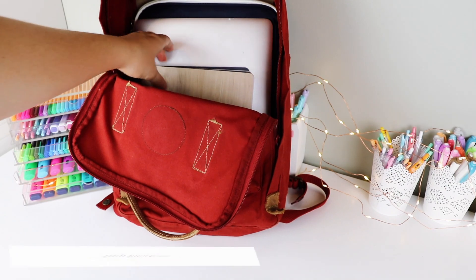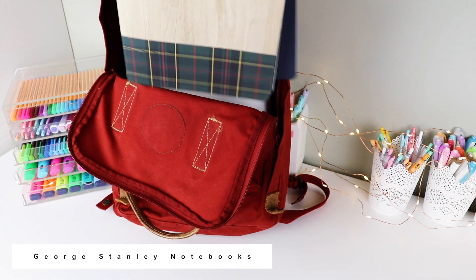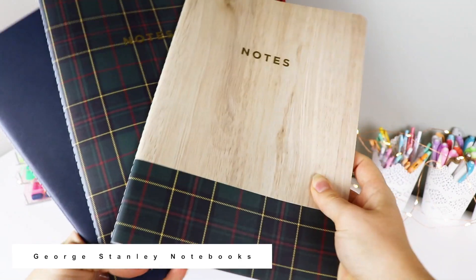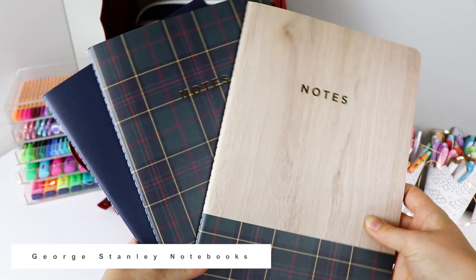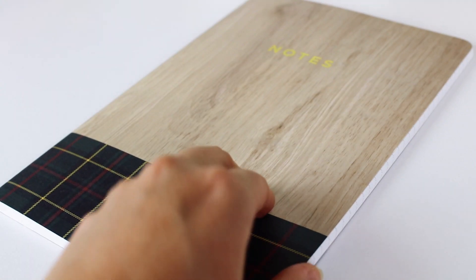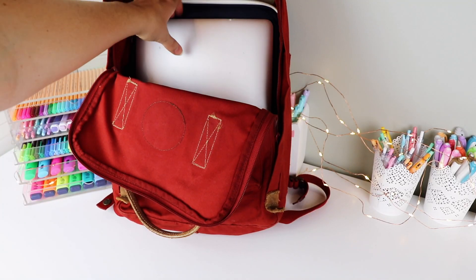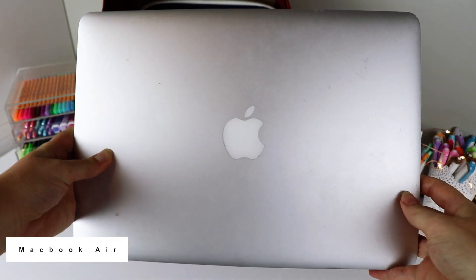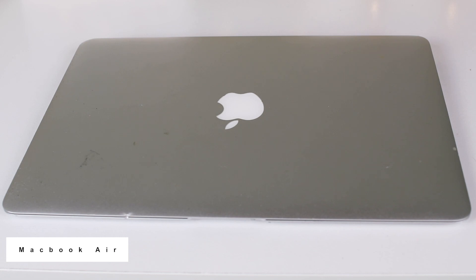I also usually have notebooks with me. These ones in particular are really light and compact, which is why I decided to use them. I overall prefer light notebooks over heavy ones — I've learned that lesson from carrying very heavy notebooks over the years. The next thing is my laptop: it's a MacBook Air and I just use it to do assignments.